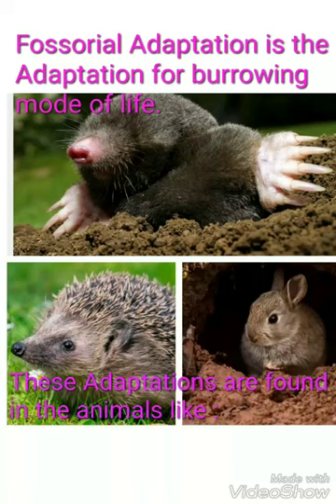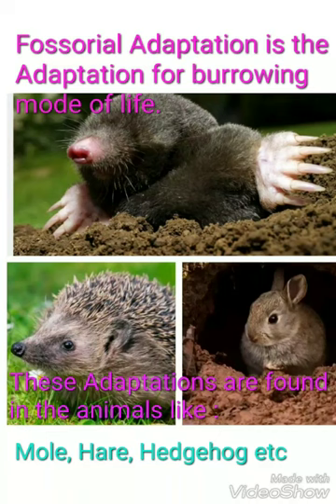These adaptations are found in animals like mole, hare, hedgehog, desert snakes, etc. These animals hibernate in winter.